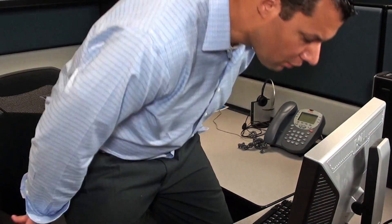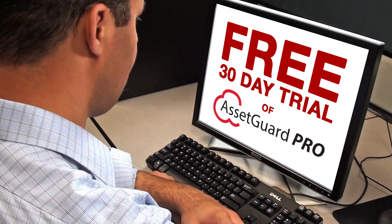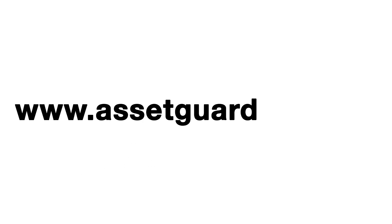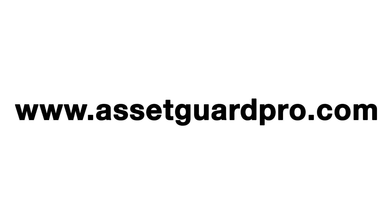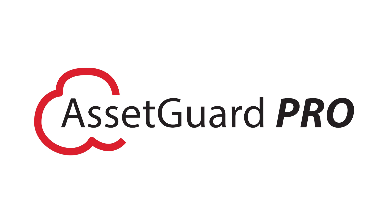But don't take our word for it. See for yourself with this free, 30-day trial of AssetGuard Pro software. Just visit www.assetguardpro.com today. AssetGuard Pro — asset tracking made easy.